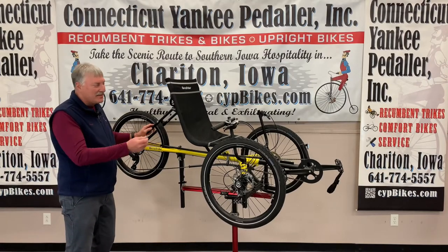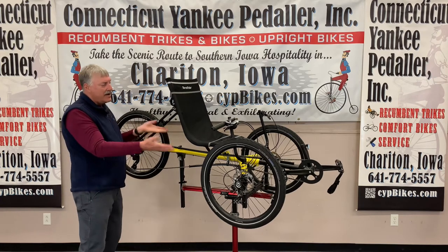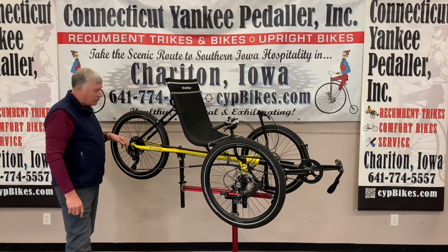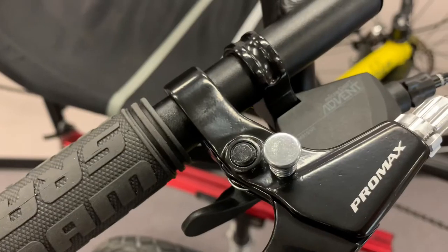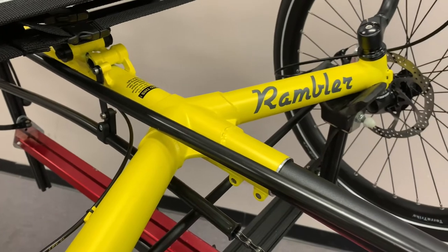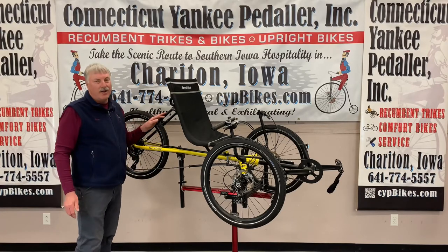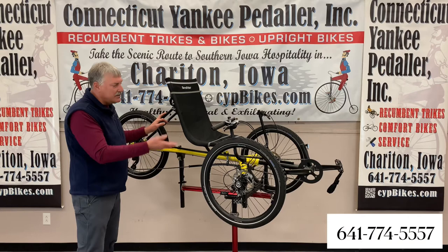This is the TerraTrike Rambler. It's new for 2020 and into 2021. It has three 24-inch wheels, making the whole trike a little bit higher and the seat a little bit higher off the ground for easier getting in and out. It has a one-by-nine speed derailleur, and the MicroShift nine-speed shift system is a snap to use, giving plenty of gear range. With Schwalbe Marathon 1.75 tires, it can travel on most surfaces with ease. The Rambler's bright yellow color helps to be seen, and with the adjustable seat, the rider can dial in the perfect angle. See all specs at our website or the TerraTrike website, and give us a call to schedule a test ride.